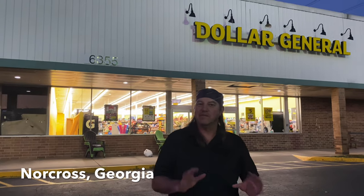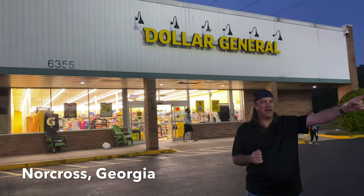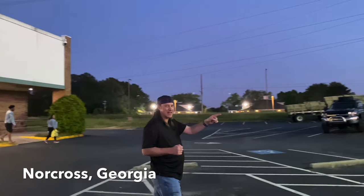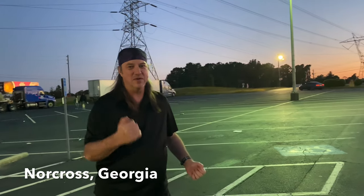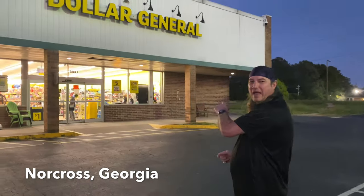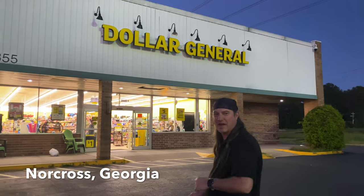Another great location out here in Norcross, Georgia: the Dollar General. Remember — Marty comes out of the Dollar General and notices that black vehicle out at the light post, waiting for him, watching him. He makes the call. What does he do? Who is it? And what's he been told to do? Go back inside the Dollar General and wait for his ride out in the alleyway. Another great find out here.